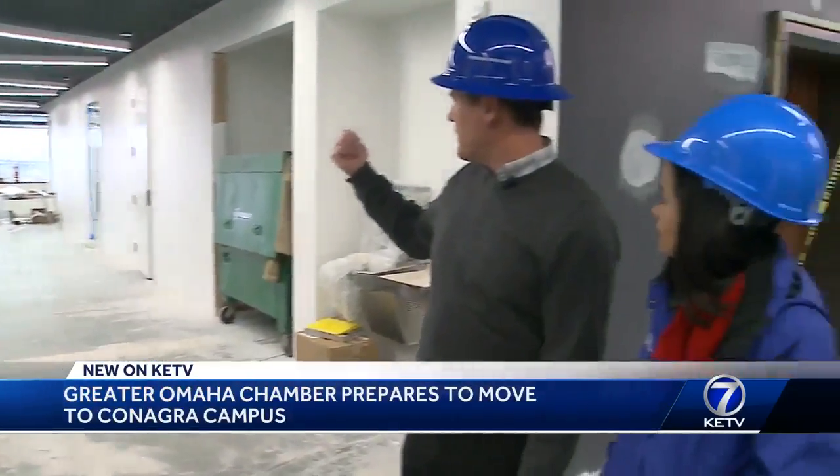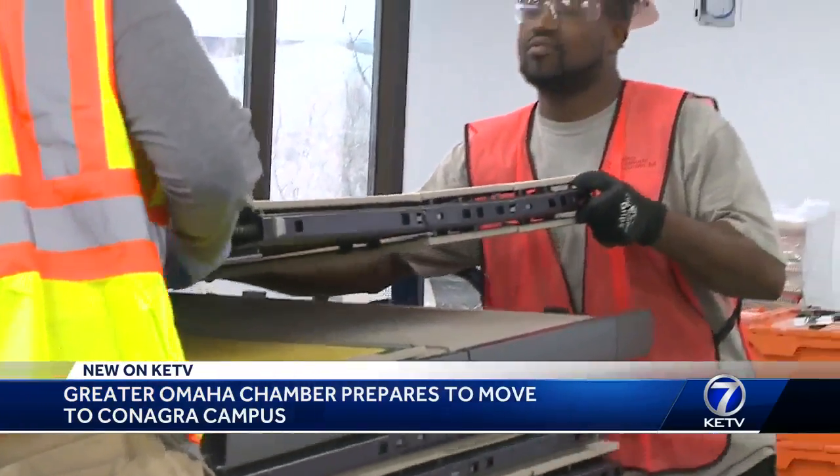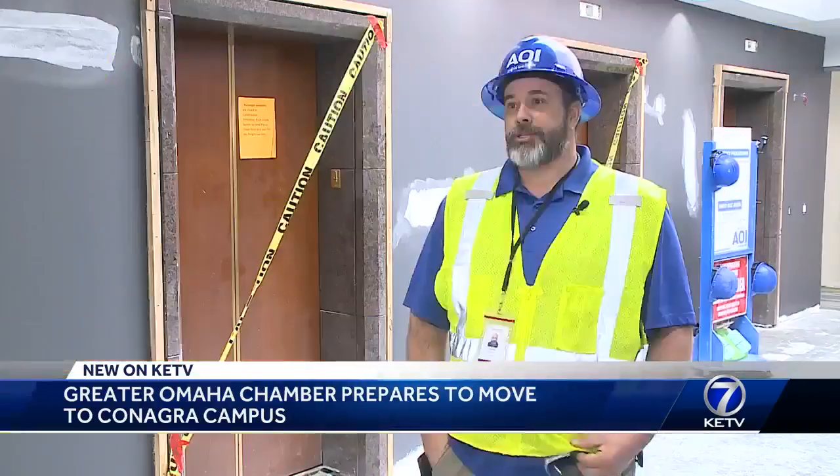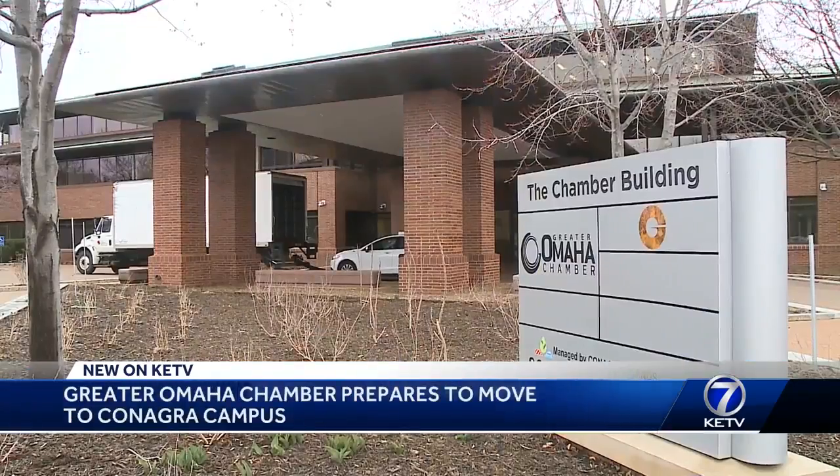Pete Thompson with the Chamber says it's been a smooth project working with local contractors and Chamber members. The uniqueness is the Chamber, in my opinion. I think there will be a lot of eyes on this job and a lot of people coming through here on a daily basis. In downtown Omaha, Chin Doan, KETV News Watch 7.